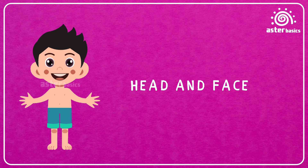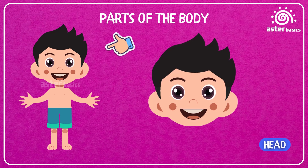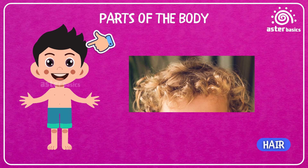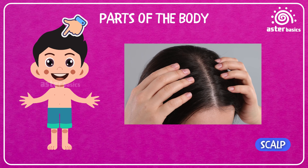Let's explore the parts of our head and face first. Head: the top part of your body where your brain lives — it helps you think, learn, and have fun. Hair: the cool stuff on your head that keeps it warm. Some people have straight hair, some have curly. Scalp: the skin under your hair — it's like the ground where your hair grows.